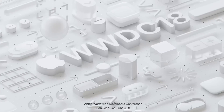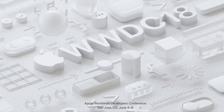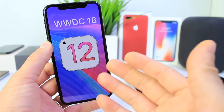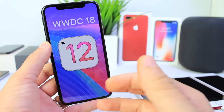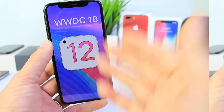Hey guys, today I'm super happy to announce that Apple has made it official. WWDC 2018 has been officially announced by Apple. Invitations have been sent out to the press, and in this video I want to talk about when the event is going to be held, what we can expect in terms of software, and of course anything in terms of hardware and all that good stuff. So let's begin.